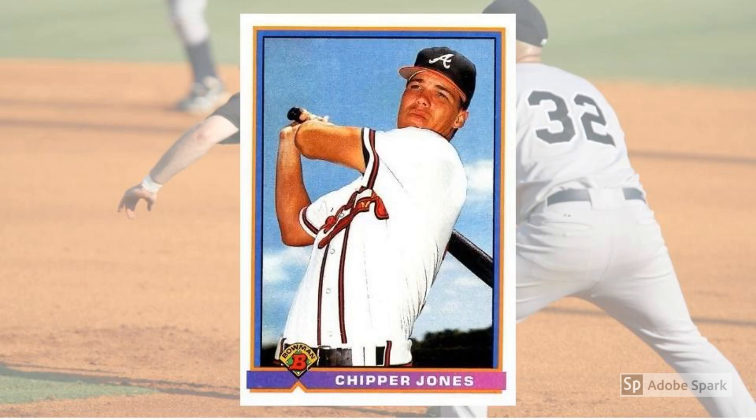1991 Bowman Chipper Jones Rookie Card No. 569. When this card was issued, Jones was still two years from his Major League debut, and four from his official rookie season. So yeah, Bowman was ahead of the curve. But it's all good now, since Larry developed into one of the best third basemen of all time, and a cornerstone of the great Braves teams of the 1990s. Today, his Hall of Fame Rookie Card is a $40 card in PSA 10 condition.